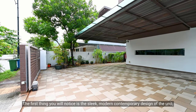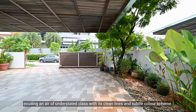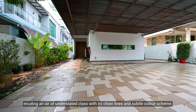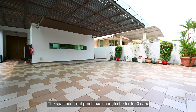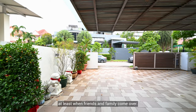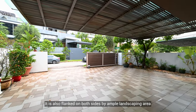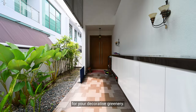The first thing you will notice is the sleek modern contemporary design of the unit, exuding an air of understated elegance with its clean lines and subtle color scheme. The spacious front porch has enough shelter for at least three cars when friends and family come over. It is also flanked on both sides by ample landscaping area for your decorative greenery.